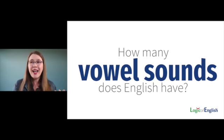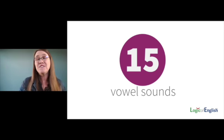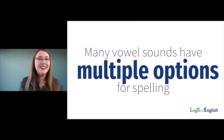So how many vowels are there really in English, if we use this definition? English has 15 vowel sounds. Wow — 15. So English is a vowel-rich language. We have 15 vowel sounds. In addition, in English, many vowel sounds have multiple options for spelling.